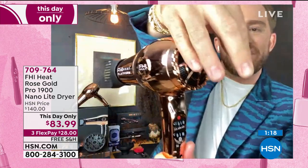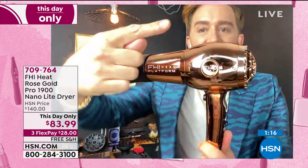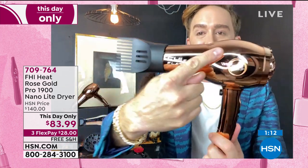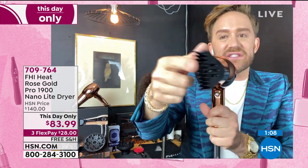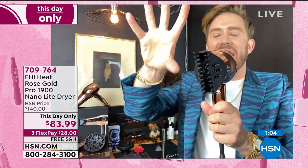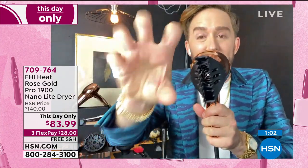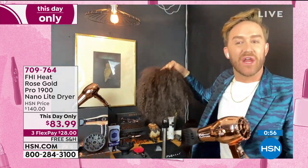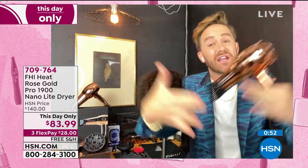How this dryer works is as the air comes through, it goes through and over that tourmaline ceramic technology. So as it leaves the dryer and leaves the nozzle, all of that nano ceramic and far infrared heat is keeping the moisture in the hair, locking the cuticle down so that the hair is full and bouncy and curly and hydrated, and it keeps the moisture from the outside coming in.